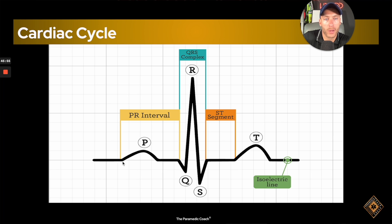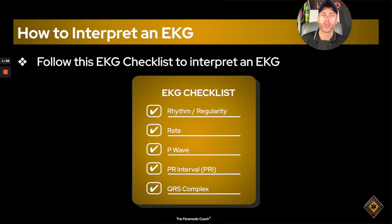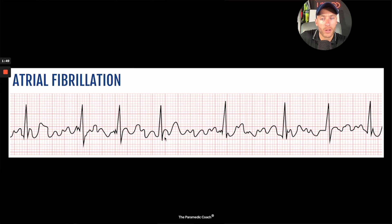The EKG masterclass focuses on you reading EKG rhythms, understanding all the EKG rhythms and how EKGs really work.